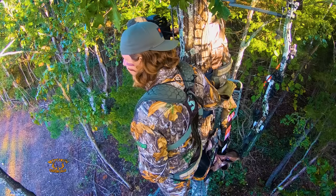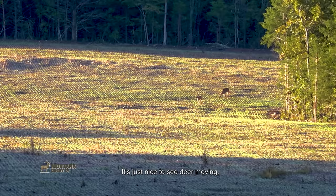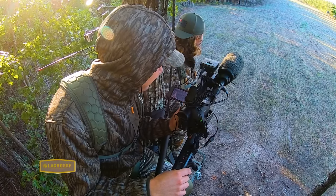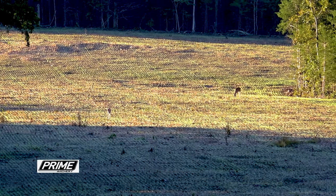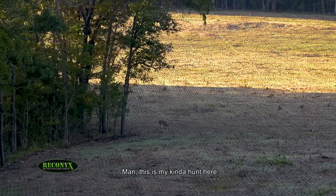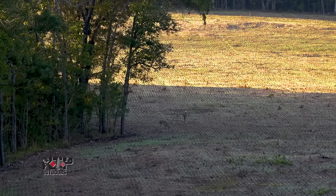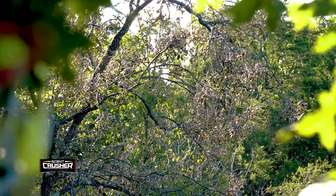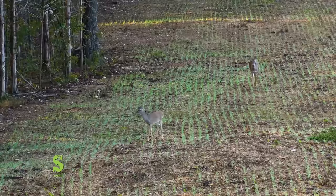It wasn't long until Tyler spotted more deer all the way across the plot, more than 400 yards away. It's just nice to see deer moving. There is a persimmon tree about 30 yards to the left of Tyler's stand and it became obvious the deer were headed toward that tree. This persimmon was loaded and dropping fruit.